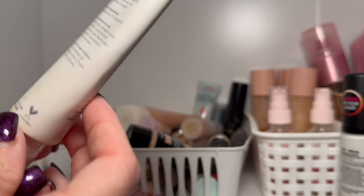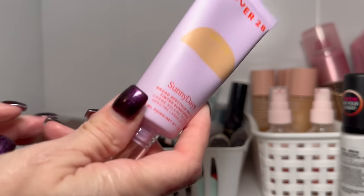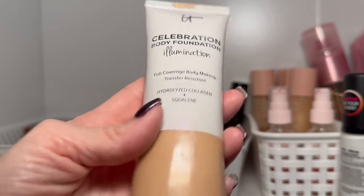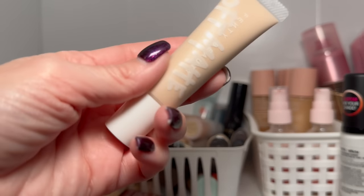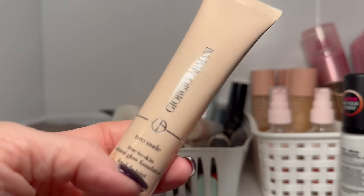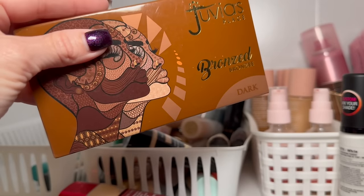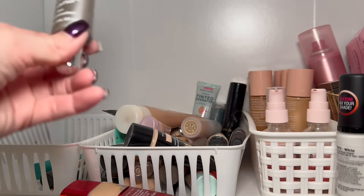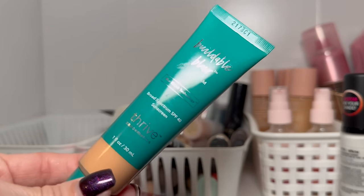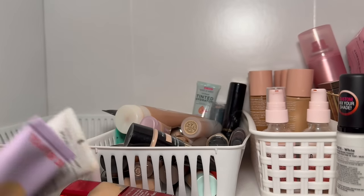A new Tower 28 foundation is staying. The IT Cosmetics body foundation is staying. A mini Fenty Pro Filter Matte is staying. The Armani Neo Nude I've had so long and don't reach for — decluttering. I have a Juvia's Place bronzer that's too dark for me so I need to pass it along. The Becca Light Shifter has to go — look how old it is. The Thrive foundation I'll mix with the LA Girl white pro pigment since it's a little dark, but it's staying.